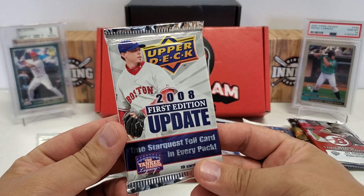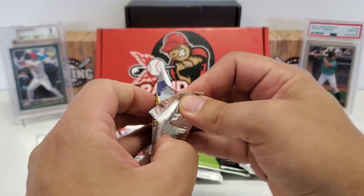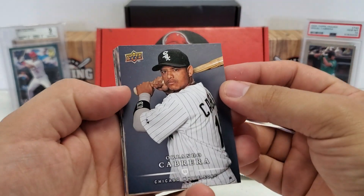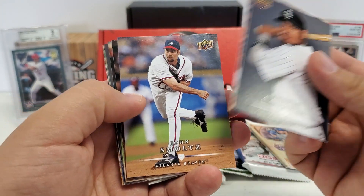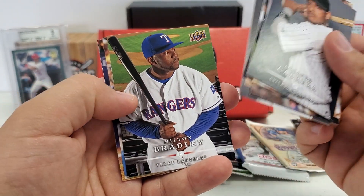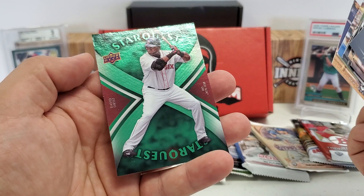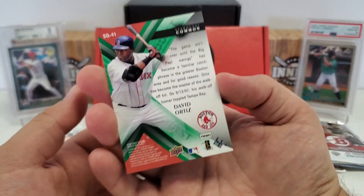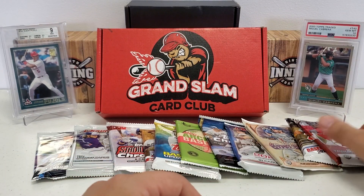Alright, 2008 First Edition Update from Upper Deck — one StarQuest foil card in every pack. I've definitely never opened any of this before. Orlando Cabrera starts us off, Brad Penny, John Smoltz, Kurt Schilling, Eric Chavez, Scott Casimir, Milton Bradley again, Chan-Ming Wang, Endy Chavez. And the StarQuest card is Big Poppy — David Ortiz. Cool looking card, no numbering, but still a nice little Big Poppy with some reflective green action.